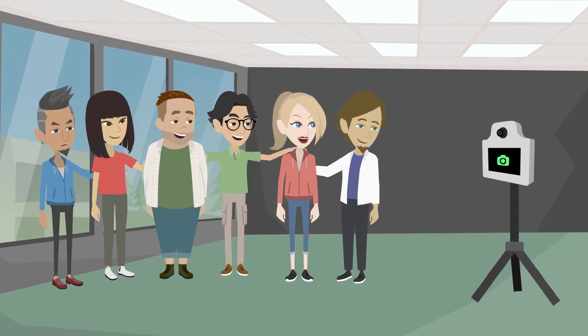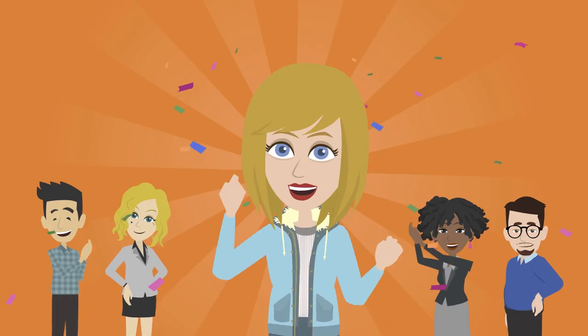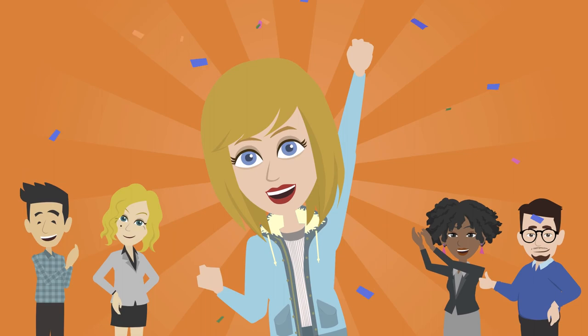Students, faculty, and staff can show off their school spirit taking photos with your school colors and branding. All Pixelated photo booths rent by the day, getting you the flexibility you need during setup and breakdown.